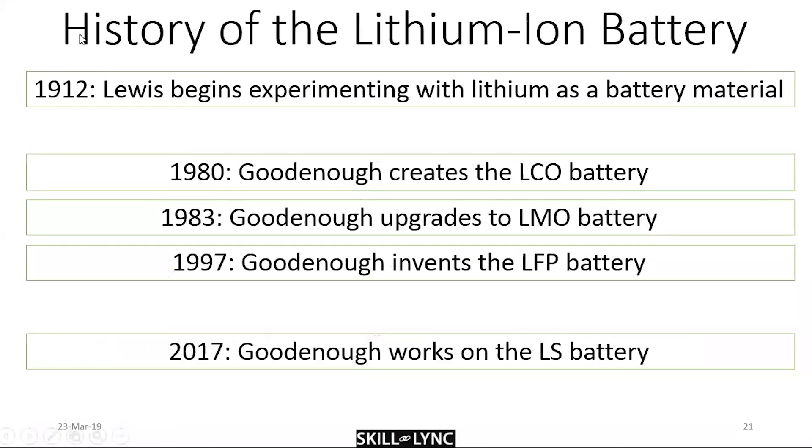To understand the history of the lithium-ion battery, we need to talk about John Goodenough, aged 97 and still working in the field of batteries — incredibly smart. He's almost like a Stanley of batteries, though he's older. Back in 1912, Lewis experimented with lithium as a battery material because of its high energy density, but it was Goodenough who pioneered the approach of using lithium.